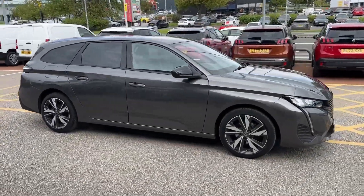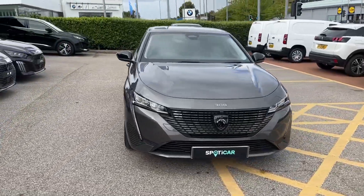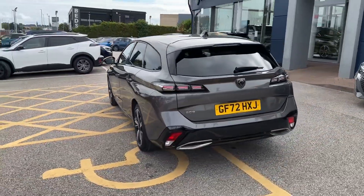Hello and welcome, Greg here from Peugeot Chester Dealership, sharing with you today this recently arrived Peugeot 3008 Estate, available here in the popular Allure trim and powered by a 1.2 PureTech automatic petrol engine.